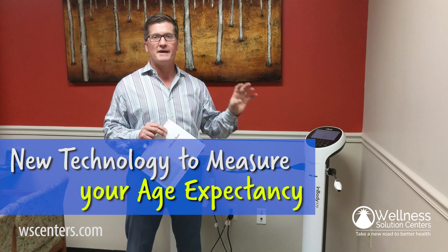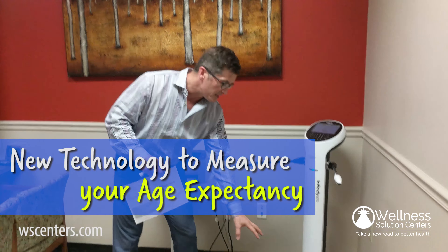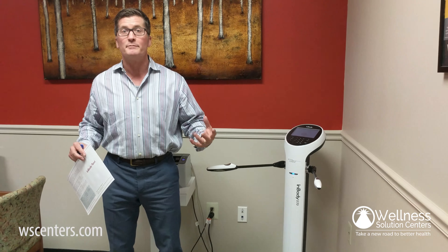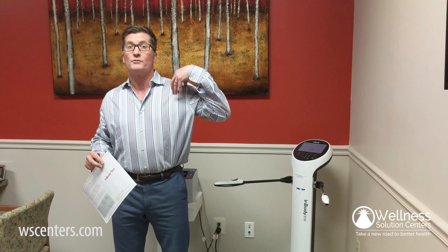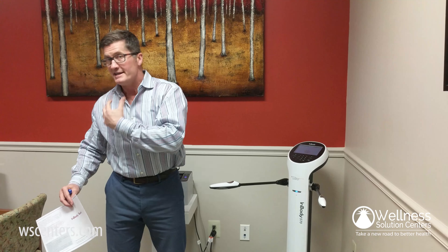We want to know how much fat versus muscle, and we want to know your hydration status. If you look, there are electrodes here in the feet and electrodes in the arm. When you stand on this, not only does it get your weight and your BMI, but it's going to run a current through your left foot that's going to travel through the left side of your body, through your left arm, then go through the opposite side, through your right arm, down the trunk and into the right leg and back into the computer.